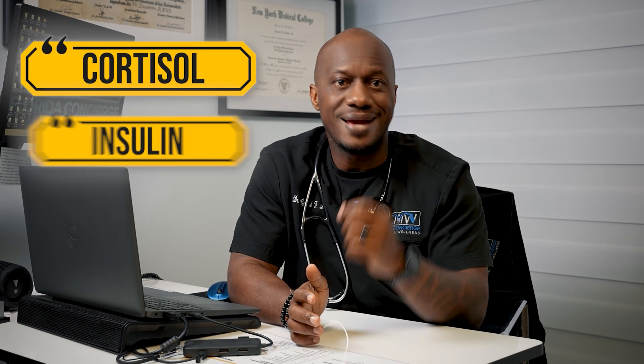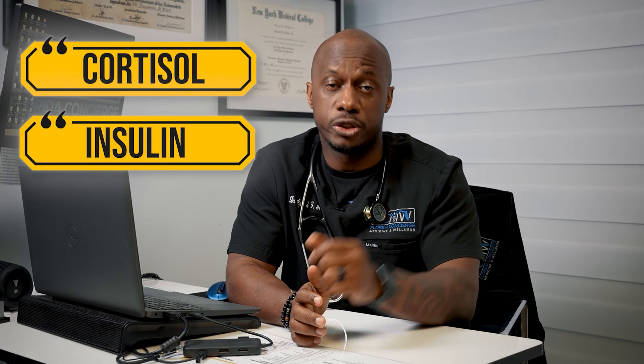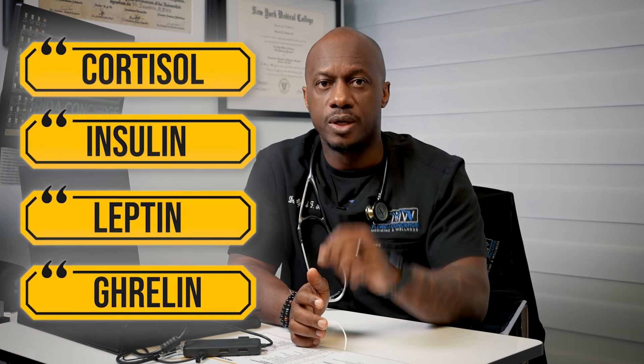Hormonal balance is also maintained partly during sleep. Sleep regulates key hormones like cortisol, the stress hormone; insulin, which helps regulate blood sugar; and leptin and ghrelin, which control hunger and fullness. Hormones definitely require time to replenish, and no better time to do that than during sleep, when energy isn't being spent on other important things.